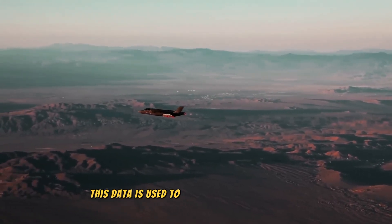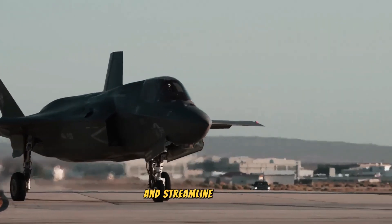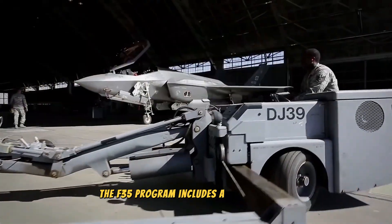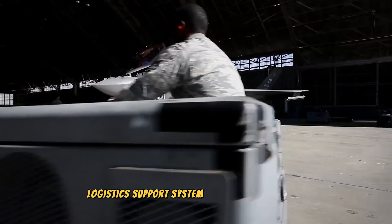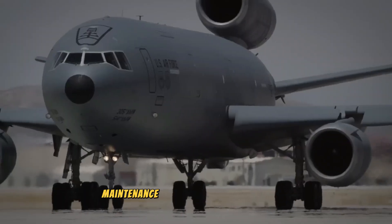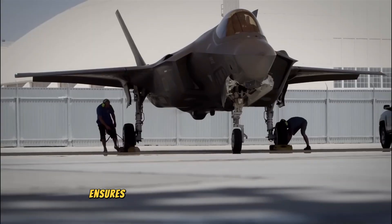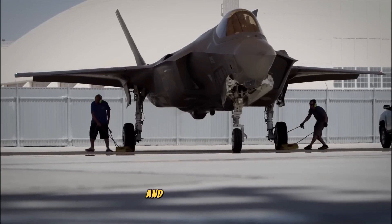Health monitoring data is used to predict maintenance needs and streamline repairs. The F-35 program also includes a comprehensive logistics support system — including spare parts, maintenance tools, and technical support — ensuring the aircraft remains operational and ready for combat.